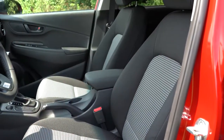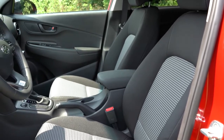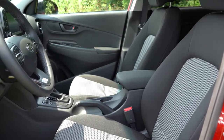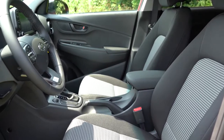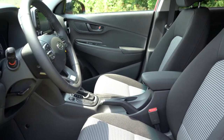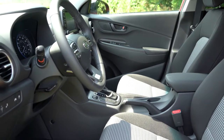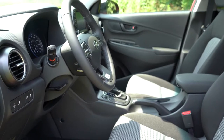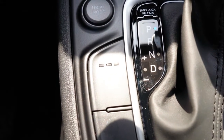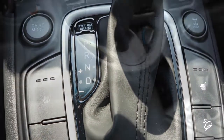For front seats, cloth surfaces come with SE, SEL, and SEL Plus; leather comes with Limited and Ultimate, which also include an eight-way power-adjustable driver seat with power lumbar. With the SEL — which we have today — you get heated front seats for both driver and passenger in three stages, with buttons located to the left and right of the shifter.